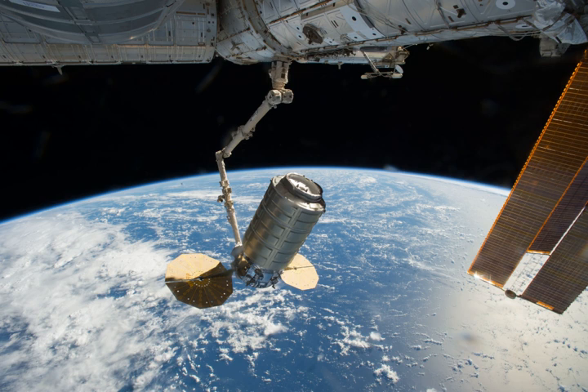Production and integration of Cygnus spacecraft is performed in Dulles, VA. The Cygnus service module is mated with the pressurized cargo module at the launch site, and mission operations are conducted from control centers in Dulles and Houston. This was the sixth of ten flights by Orbital ATK under the Commercial Resupply Services contract with NASA, and the third flight of the enhanced-sized Cygnus PCM.